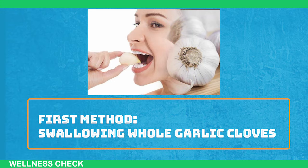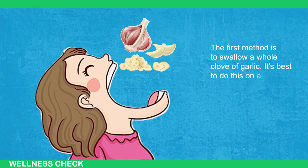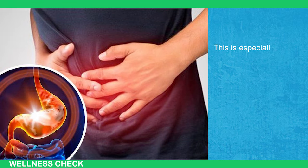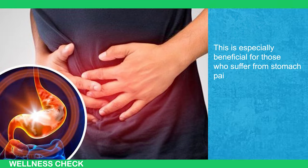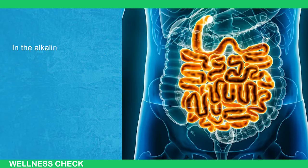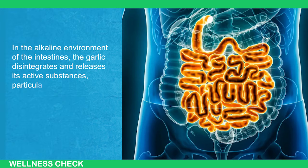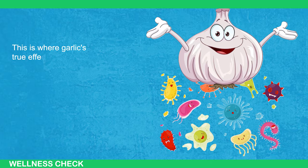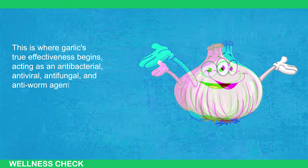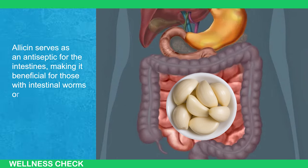The first method is swallowing whole garlic cloves. It's best to do this on an empty stomach, as garlic does not negatively affect the stomach in this state — especially beneficial for those who suffer from stomach pain or acidity. When swallowed whole, the garlic clove remains intact until it reaches the intestines. In the alkaline environment of the intestines, the garlic disintegrates and releases its active substances, particularly allicin. This is where garlic's true effectiveness begins, acting as an antibacterial, antiviral, antifungal, and anti-worm agent. Allicin serves as an antiseptic for the intestines, making it beneficial for those with intestinal worms or colon infections.